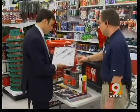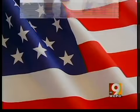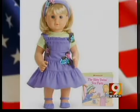You need to look at your label — here's an example of a Made in the U.S.A. label. Just don't let the flag fool you. American Girl dolls, for instance, are made in China.